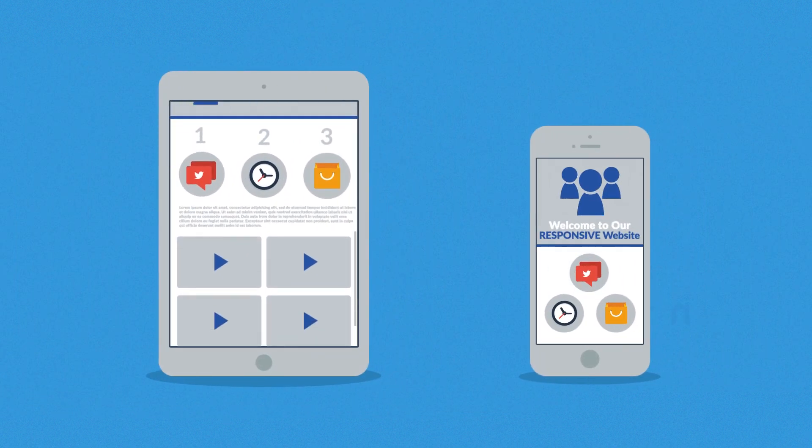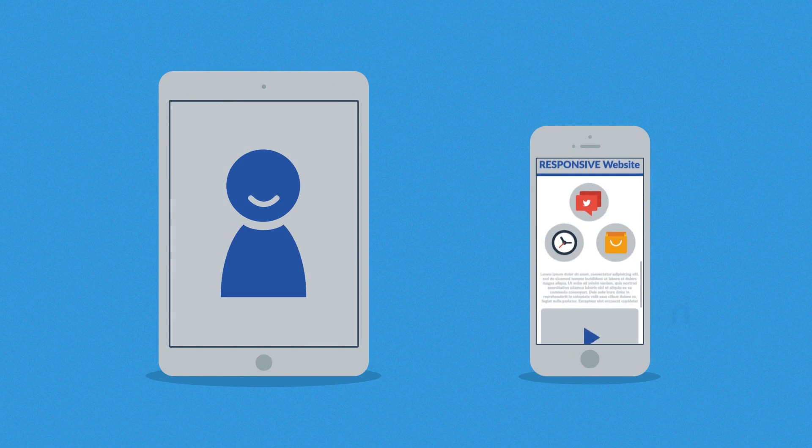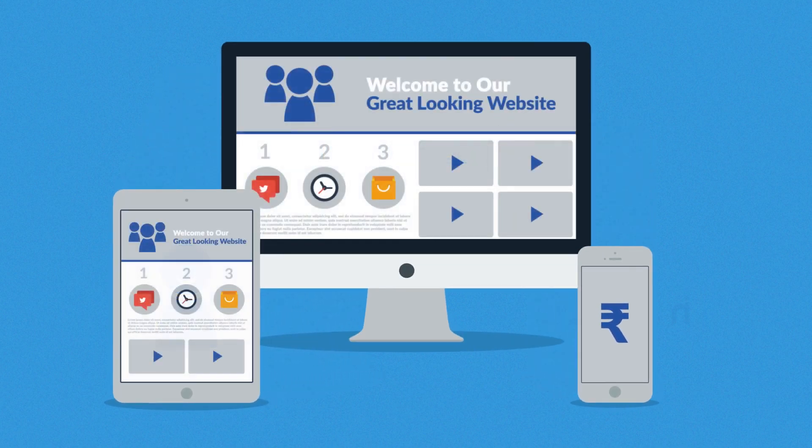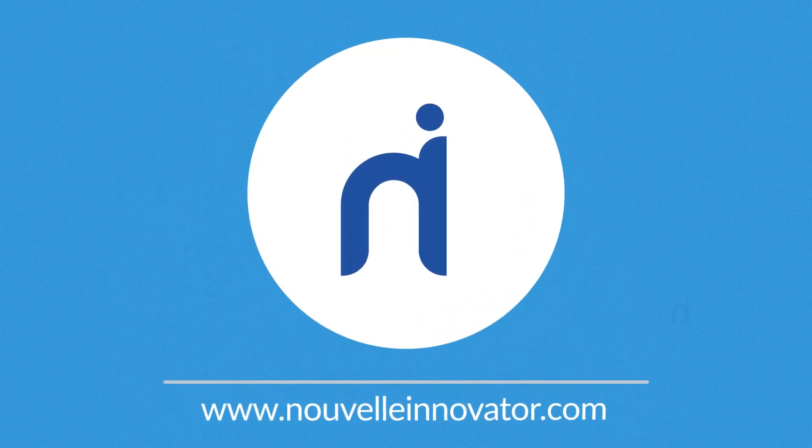So you'll get more happy visitors, which also leads to more happy customers. Interested in responsive design? Want one of those responsive websites for your business? Well, that's something we can definitely help you with. Contact us today.